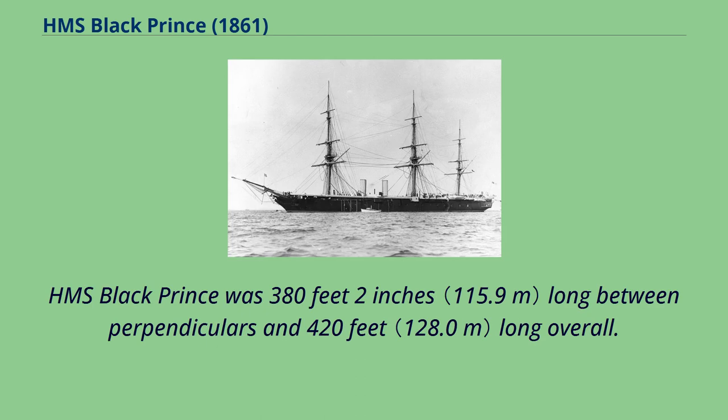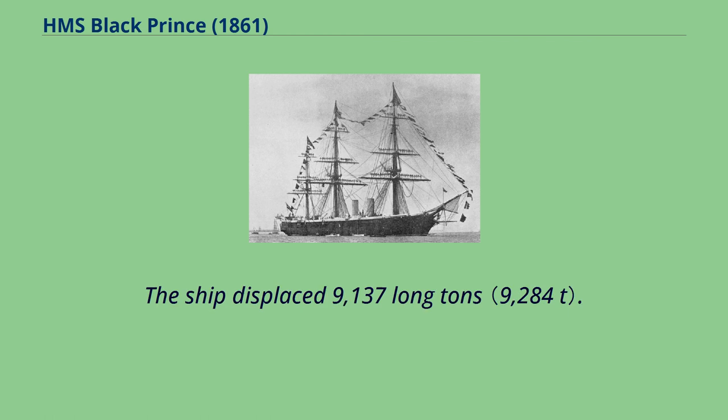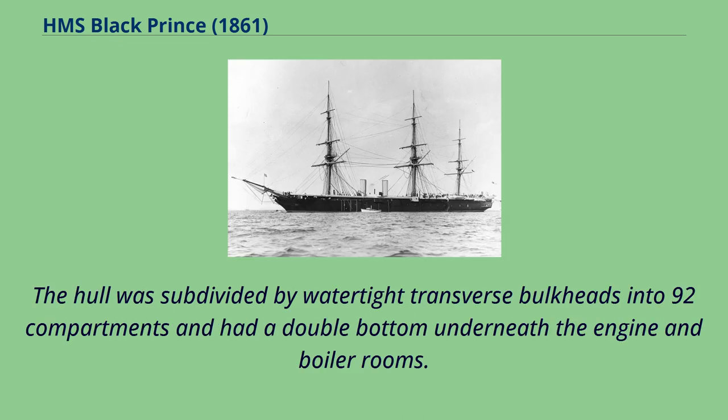HMS Black Prince was 380 feet 2 inches long between perpendiculars and 420 feet long overall. She had a beam of 58 feet 4 inches and a draft of 26 feet 10 inches. The ship displaced 9,137 long tons. The hull was subdivided by watertight transverse bulkheads into 92 compartments and had a double bottom underneath the engine and boiler rooms.